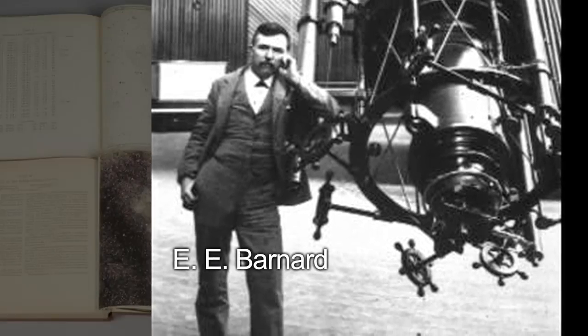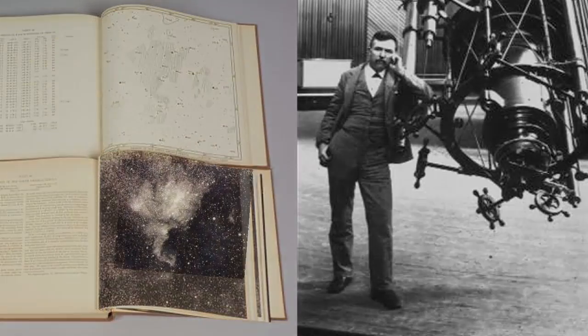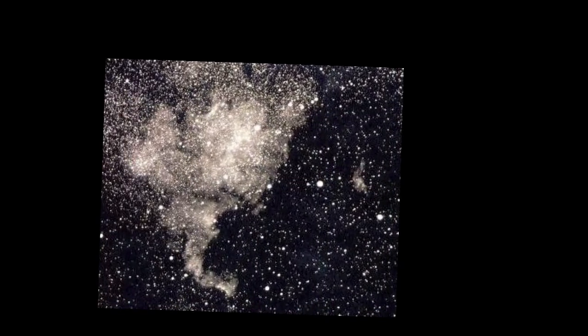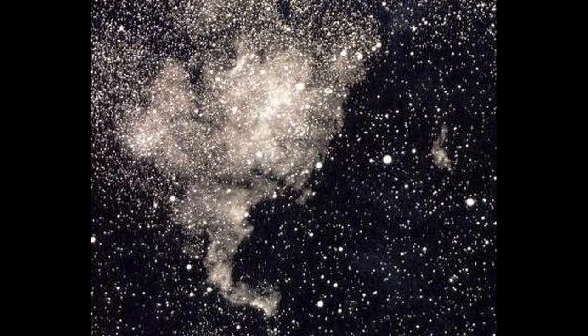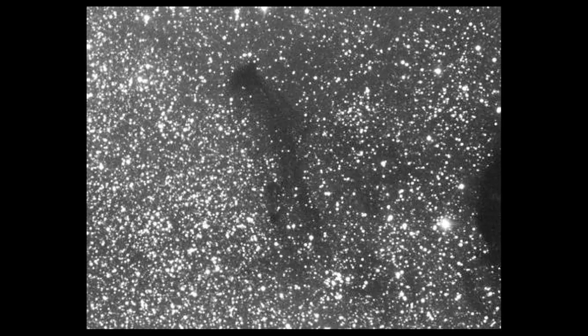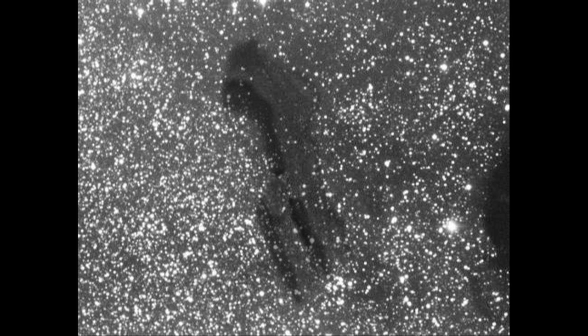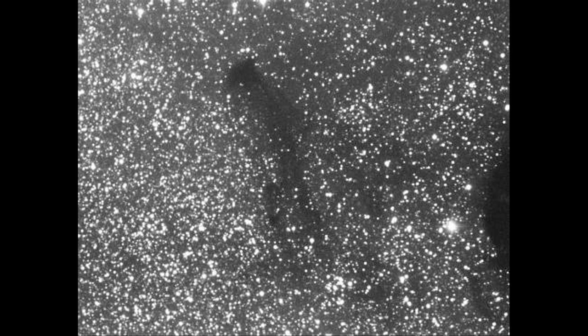Dr. E.E. Barnard made the first wide-angle photographs of our Milky Way at Lick Observatory in 1889. He saw dark regions visible among the mass of stars. Earlier astronomers thought these dark regions were simply areas where there weren't any stars. Barnard thought just the opposite — he thought these empty areas were actually concentrations of matter blocking our view. He was correct.